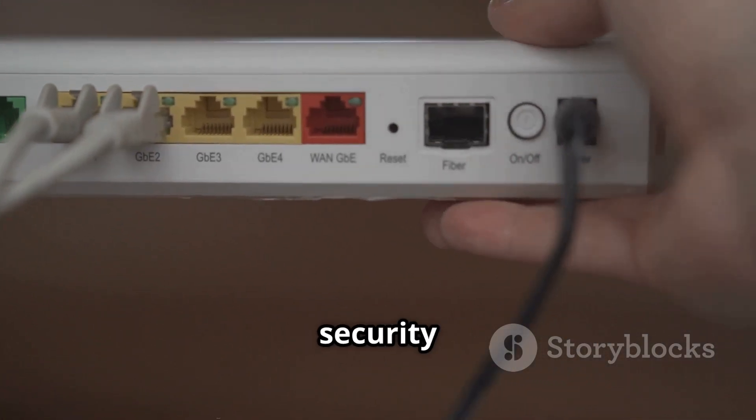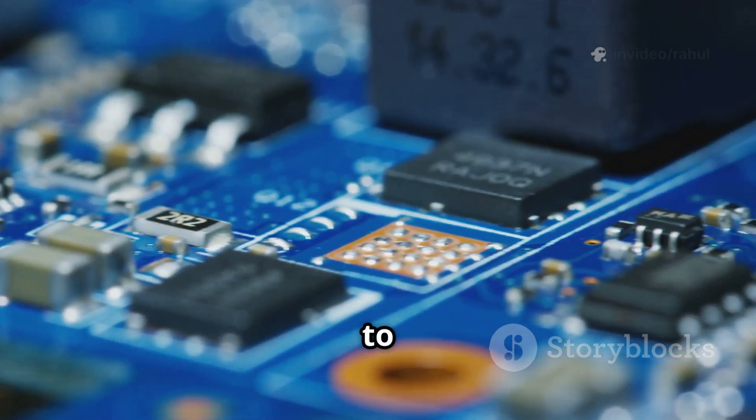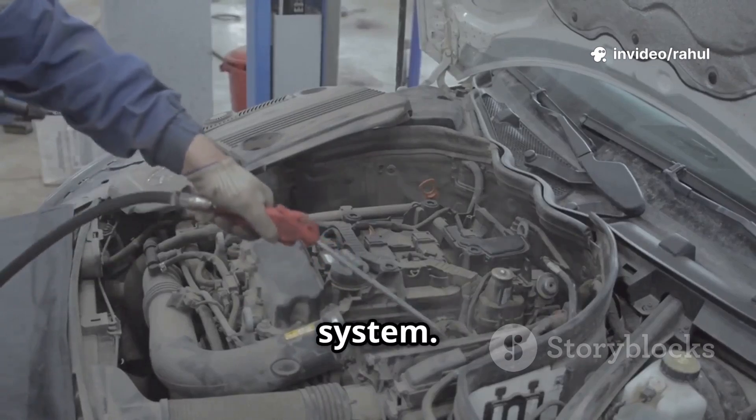A router's firmware determines how it handles network traffic and security protocols. Without firmware, the hardware wouldn't know how to function. It's kind of like a car engine without a starter system.